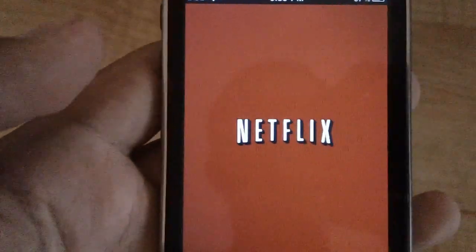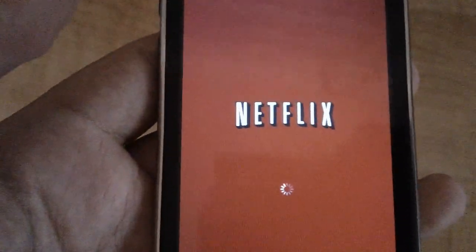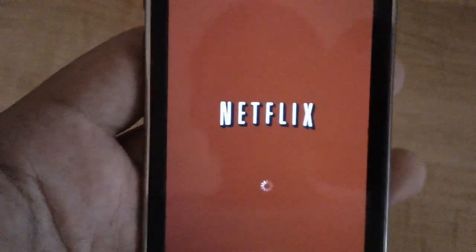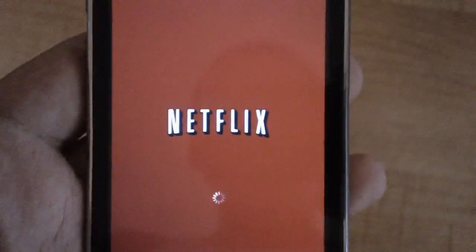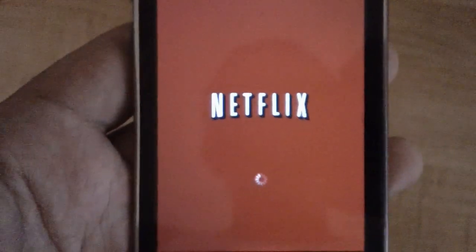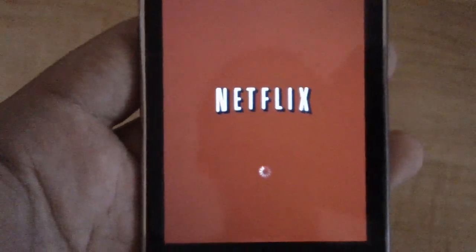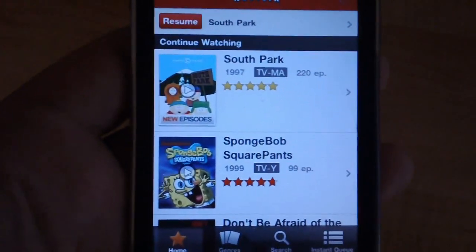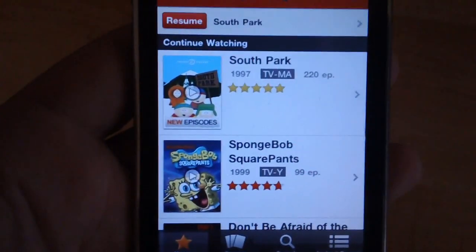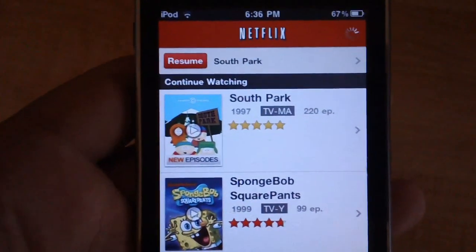Netflix in the app store is free — the app itself is free — but the service you pay for with your credit card or debit card, however you prefer to pay, the cheapest is $7.99 a month. It goes up depending on if you want to rent DVDs and all that, but the app itself, if you have the service, is free. And if you don't have the service, you can actually try Netflix free for a month — just go to the website, sign up, and you guys can try it out for yourselves.